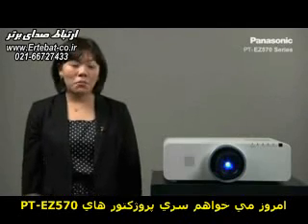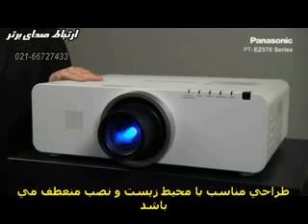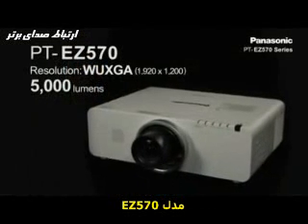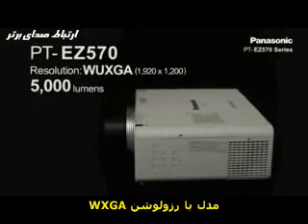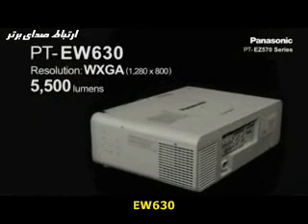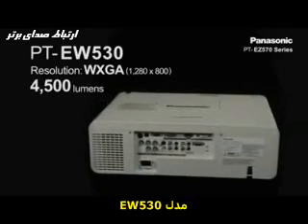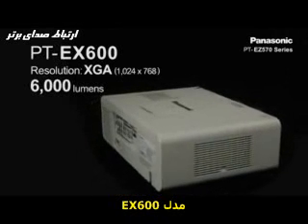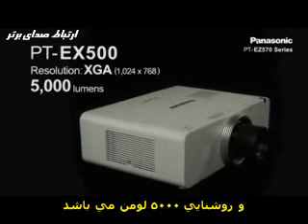Today, I would like to introduce our PT-EZ570 series featuring great picture quality, eco-conscious design, and installation flexibility. We have 5 models in this series, starting with the PT-EZ570 WUXGA resolution with 5000 lumens, along with WXGA model PT-EW630 with 5500 lumens and PT-EW530 with 4500 lumens, and XGA models PT-EX600 with 6000 lumens and PT-EX500 with 5000 lumens of brightness.